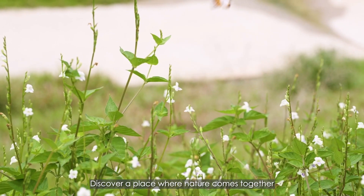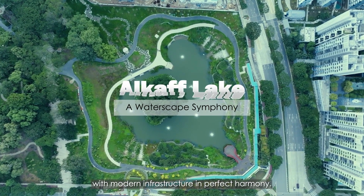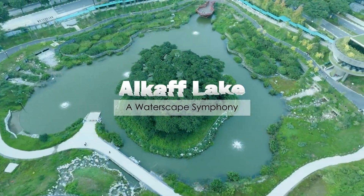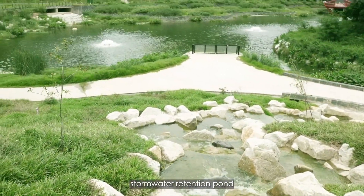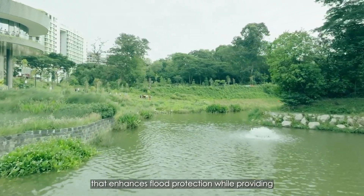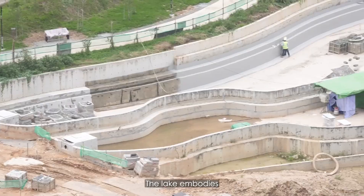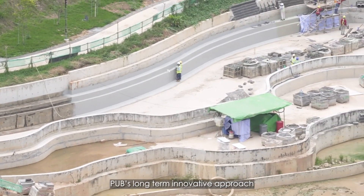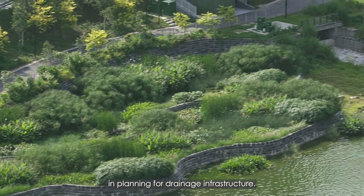Discover a place where nature comes together with modern infrastructure in perfect harmony. Alcove Lake is the first of its kind stormwater retention pond that enhances flood protection while providing recreational spaces for the community. The lake embodies PUB's long-term innovative approach in planning for drainage infrastructure.